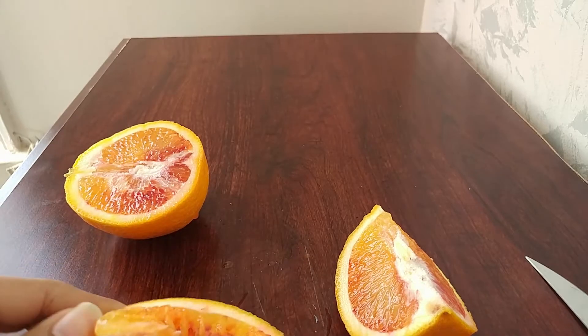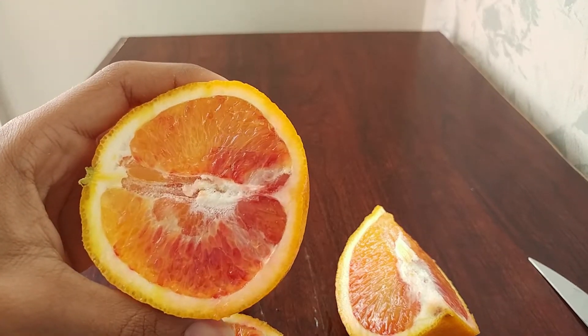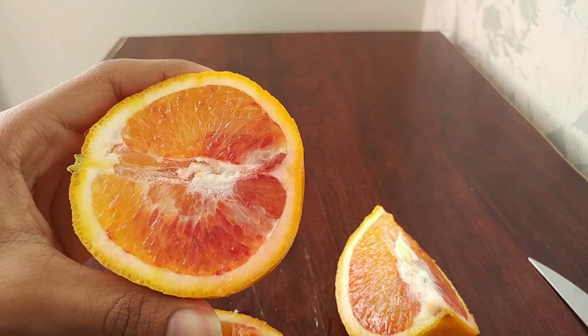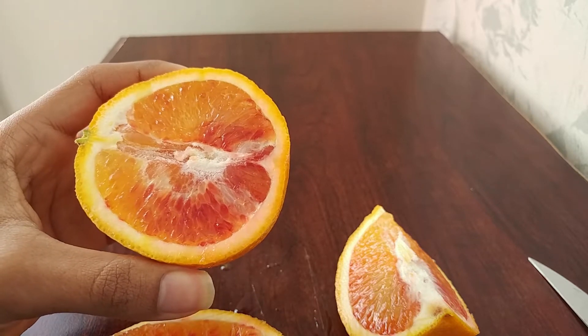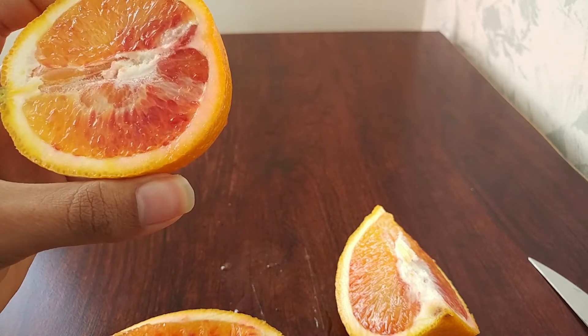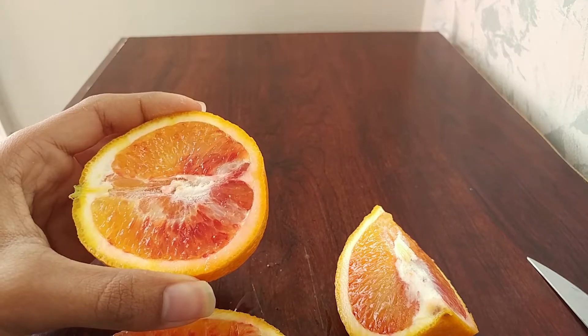And this is what it looks like — it's blood. You guys can give it a try if you want to, but it doesn't really have any different taste to it besides the name and the look. Thanks for watching.